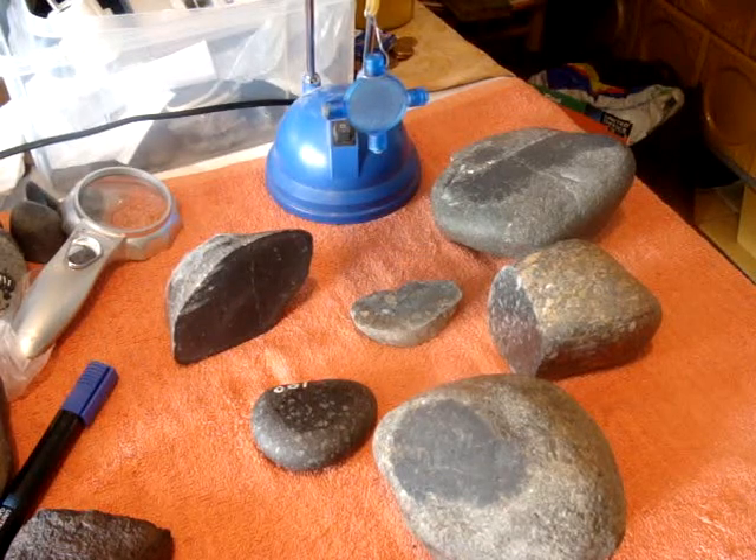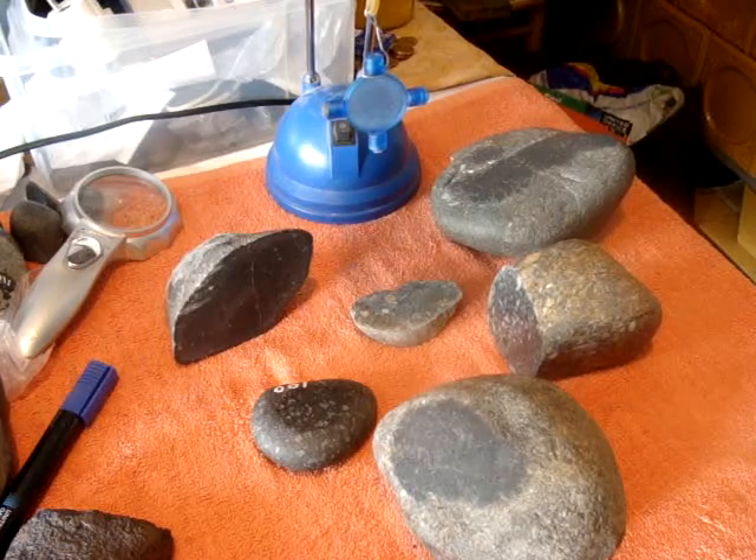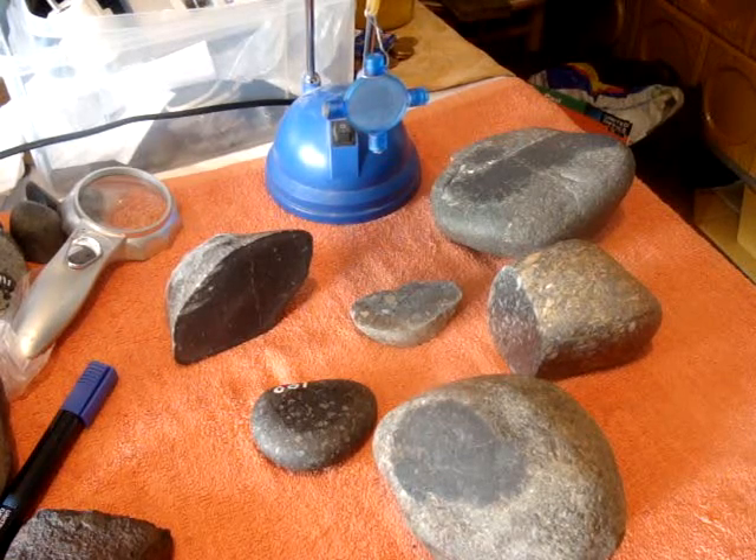Hi. Today I would like to show you a few stones. I mixed Breccia with the other meteorites.